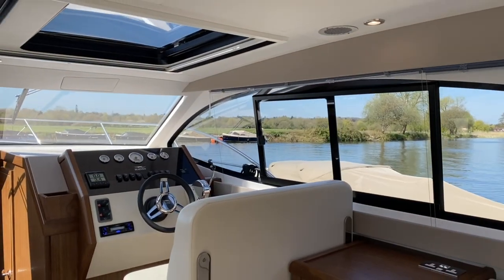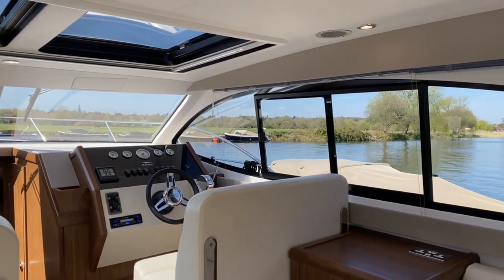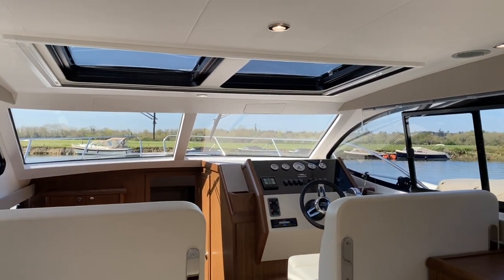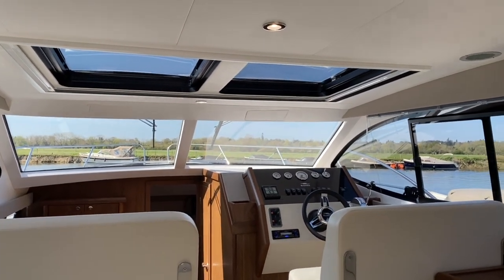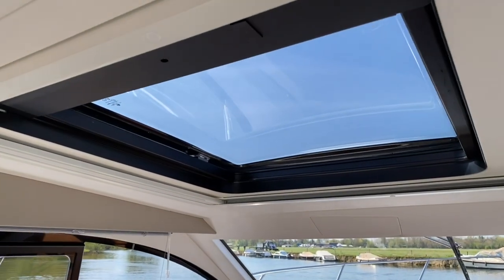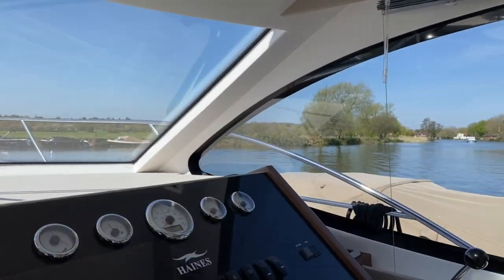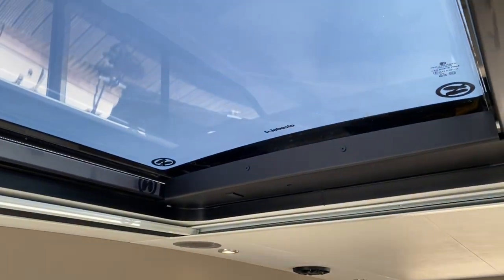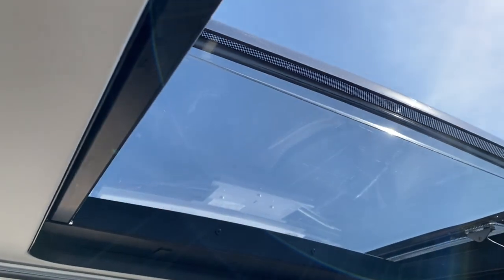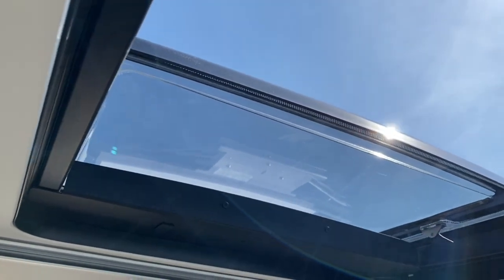One thing I'd really like to draw your attention to, which is a new feature on this boat over the 32 sedan, is the twin sunroofs. A nice touch is that these are now electrically operated — just come around to the helm, you've got two buttons to operate them independently and let the sun shine in. A really nice feature.